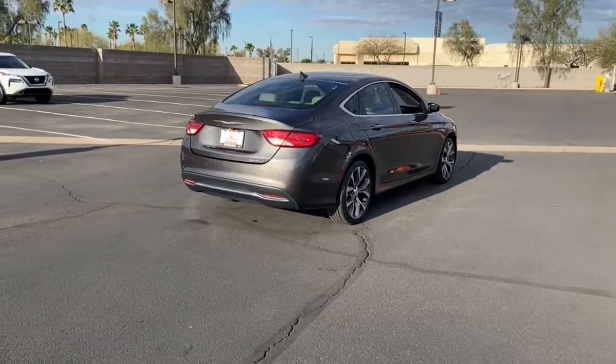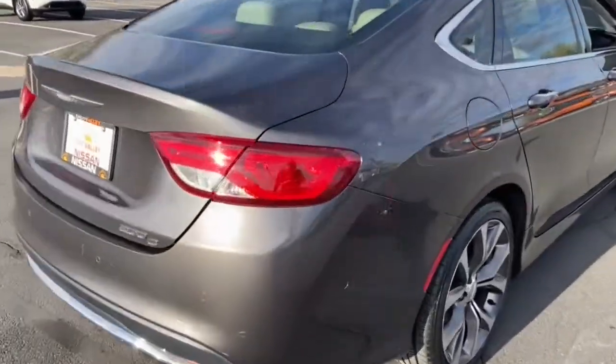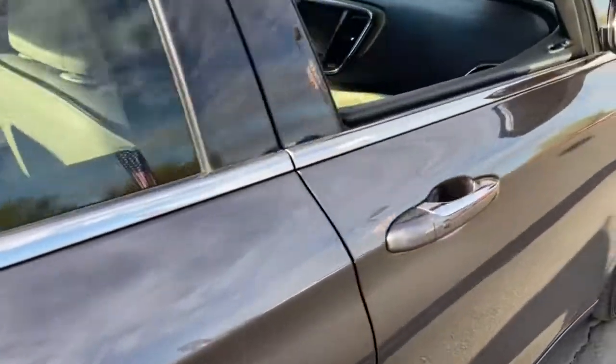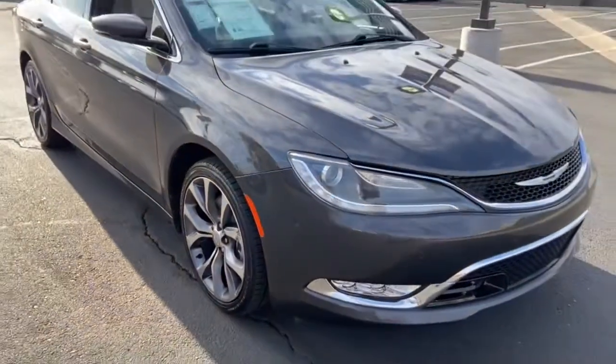Keyless entry, backup camera, keyless start, power passenger seat, heated mirrors, remote engine start, satellite radio, fog lamps, heated front seat, aluminum wheels.